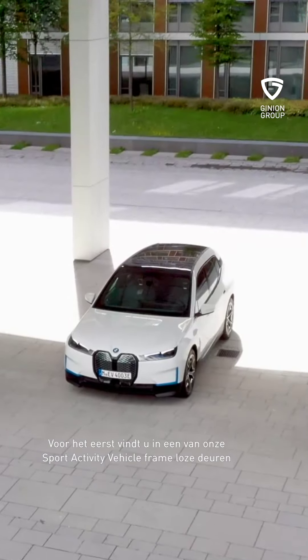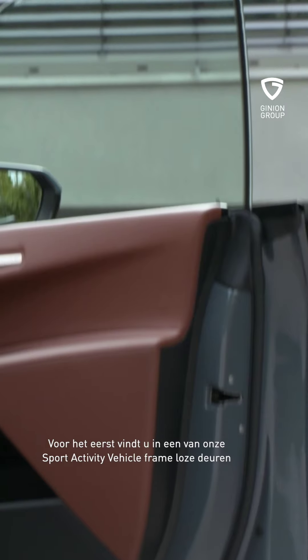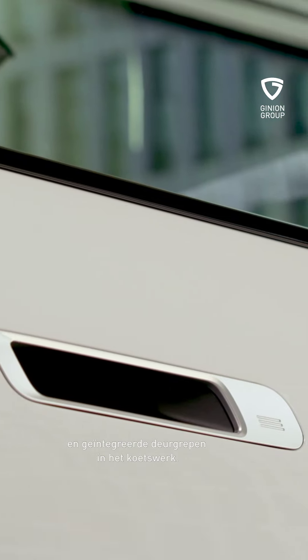La Shy Tech — pour technologies discrètes — est la nouvelle philosophie de conception de la marque BMW. Pour la première fois sur un de nos SAV, vous découvrirez des portes sans cadre et des poignées intégrées à la carrosserie.